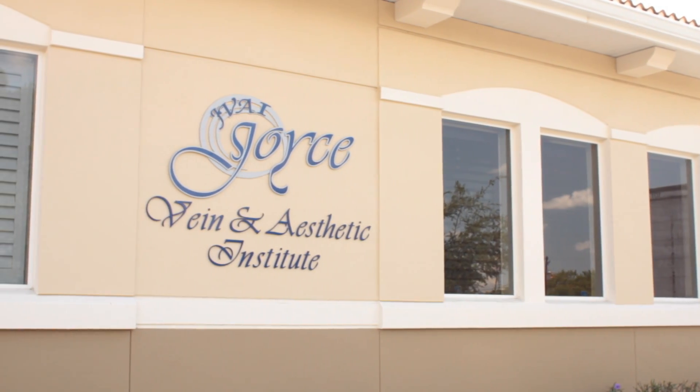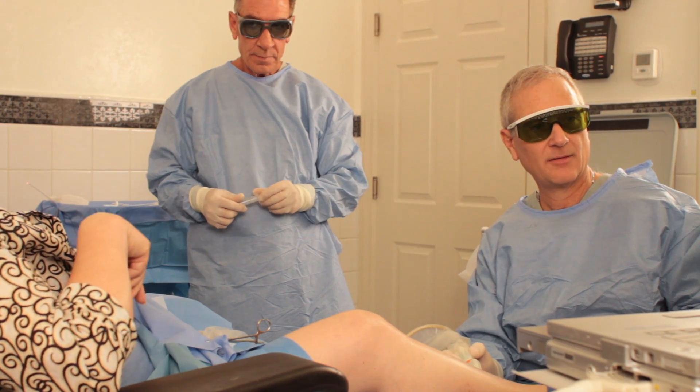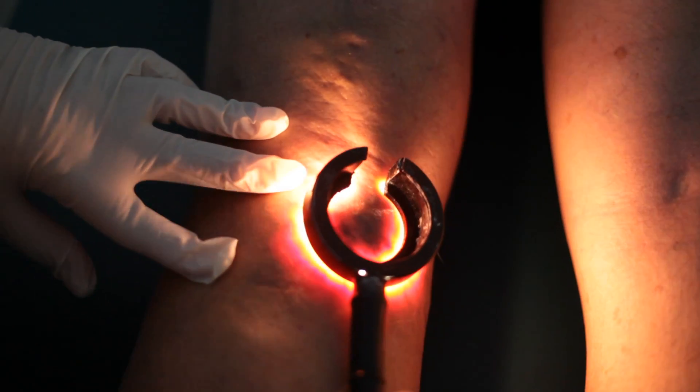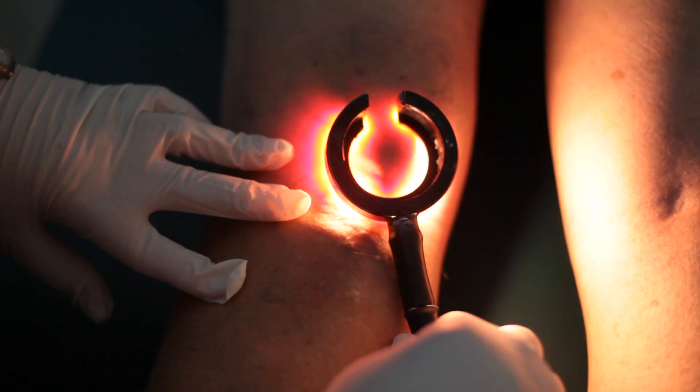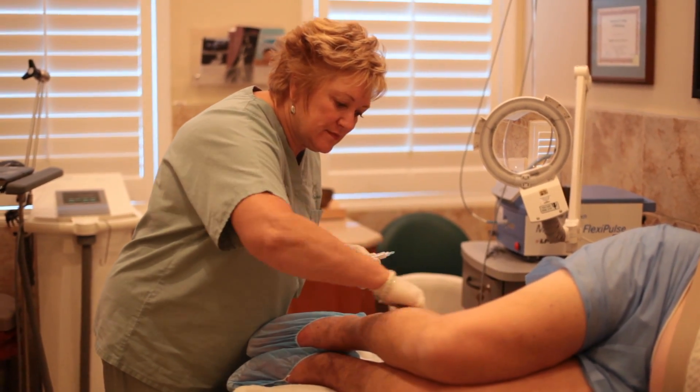The procedures that we have developed at JVAI for venous disease are office-based procedures. What I mean by that is that it is not necessary for patients to be hospitalized, have general anesthesia, narcotics, or any type of sedation. They are able to come into our office, be totally awake, have a procedure done, and then leave immediately and go out and have lunch with no problem whatsoever, no limitations whatsoever, and very little pain during the procedure and very little discomfort after the procedure.